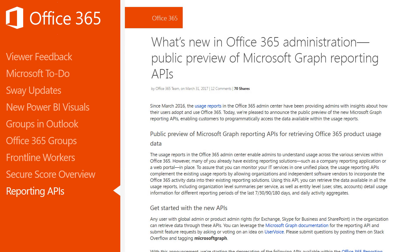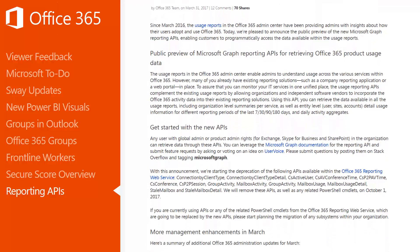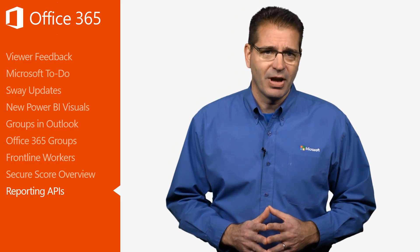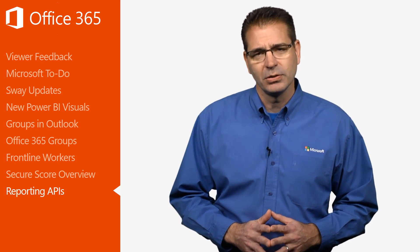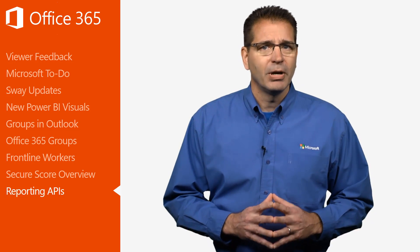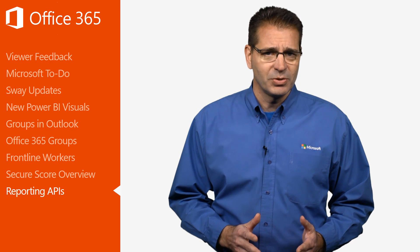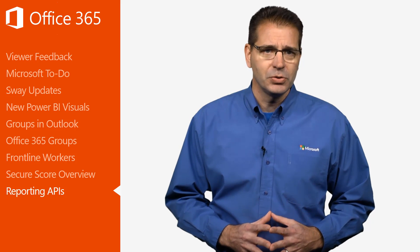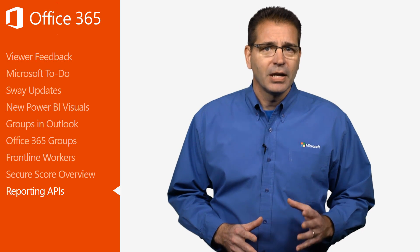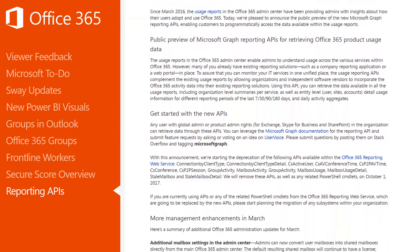On March 31st, the Office team announced the public preview of the new Microsoft Graph reporting APIs, which enable customers to access the data available in the Office 365 admin usage reports. Microsoft realizes that many Office 365 customers already have existing reporting solutions in place, such as a company-built reporting application or a custom web portal. The new Microsoft Graph reporting APIs enable organizations and independent software vendors to incorporate the Office 365 activity data into their existing reporting solutions. Any Office 365 admin with global admin or product admin rights can retrieve data through these APIs. To get started, check out the March 31st Office blog post, which has links to the Microsoft Graph documentation.